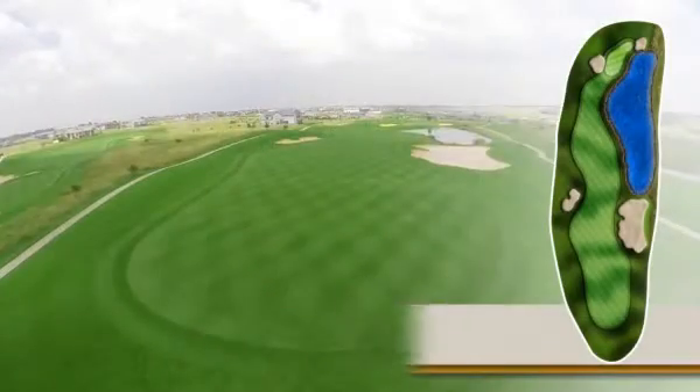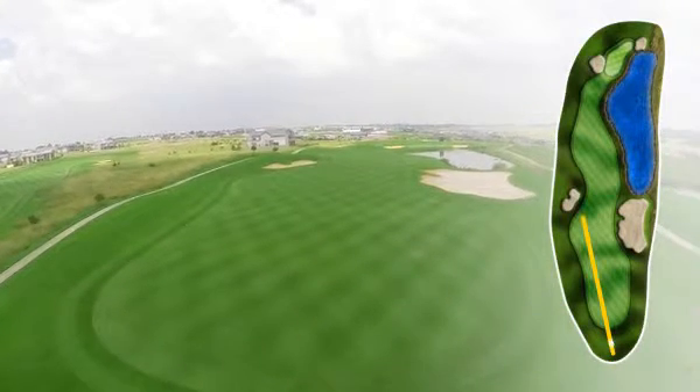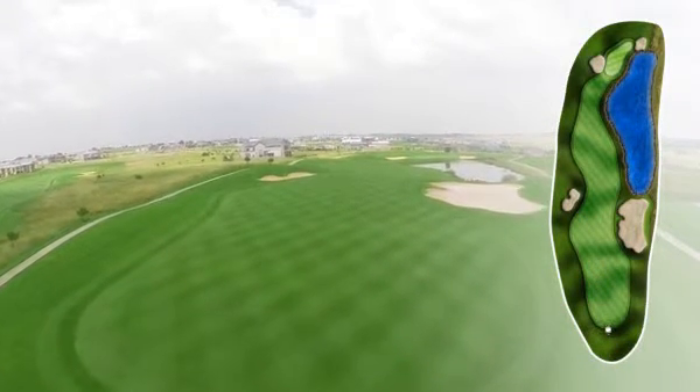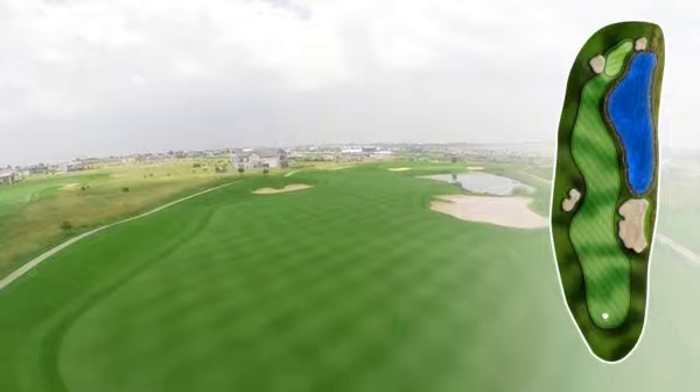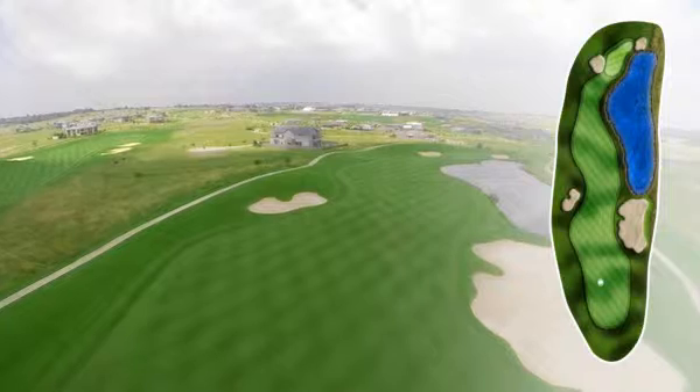The challenge on the 12th hole is the fact that it's a blind tee shot. This is stroke six and for most golfers you want to take on that left hand bunker. Take your driver and aim directly at it. While it looks close, it's still a long way to go. If you get yourself into that position, you've got a chance to go for this green.